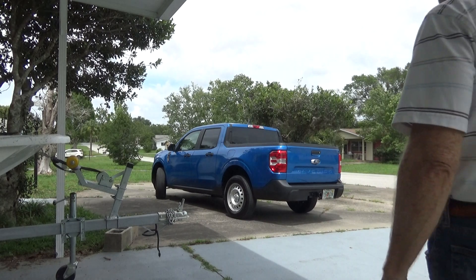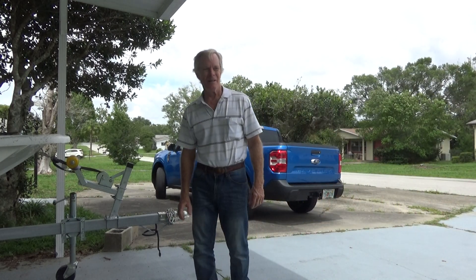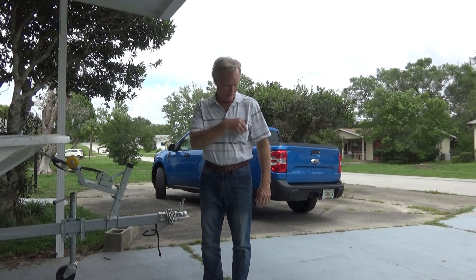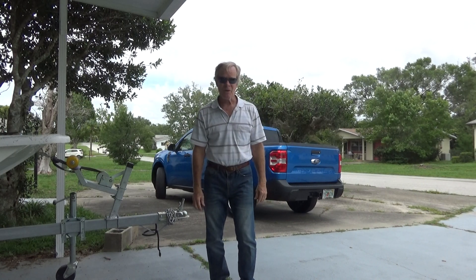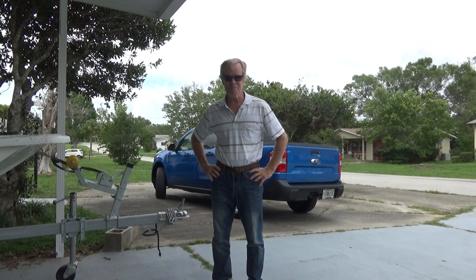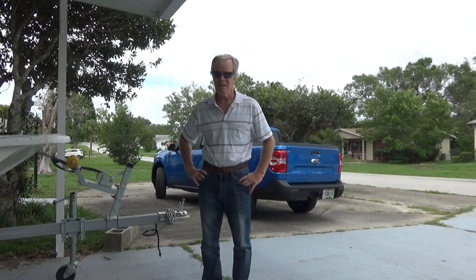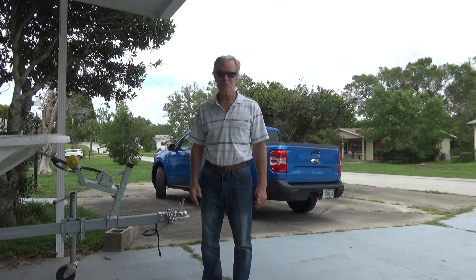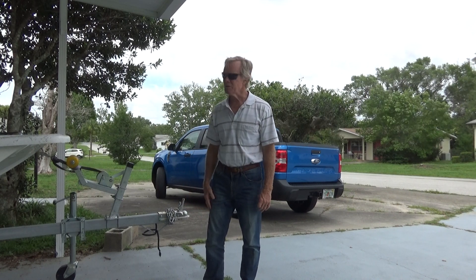I ordered my Ford Maverick at the end of January. At the end of January they had the cutoff date for ordering the EcoBoost Mavericks. Back in December they had the cutoff date on the hybrids, but I wasn't interested in the hybrid. I wanted to get the regular EcoBoost — I think it's the best deal on the Maverick as far as I'm concerned. It should be better for towing too.